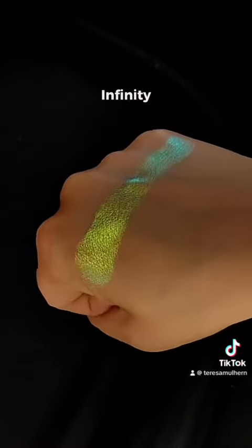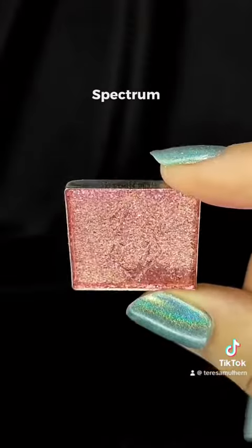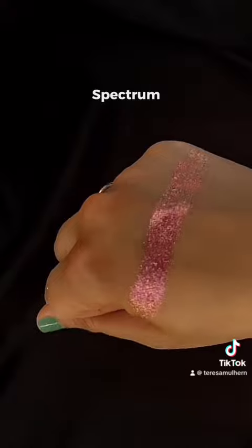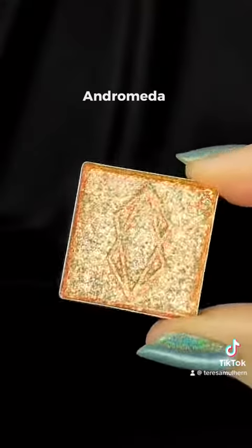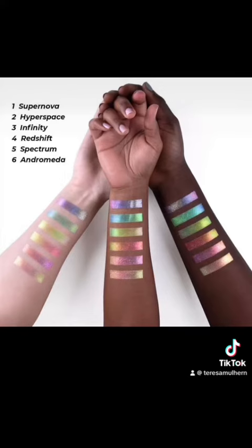That one is particularly nice. There's of course the red shift — fairly common, but it looks nice — and there's Spectrum and Andromeda, and they're all looking gorgeous.